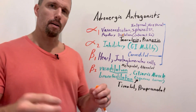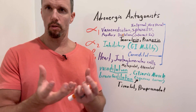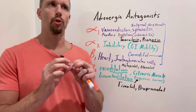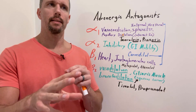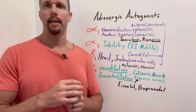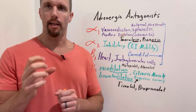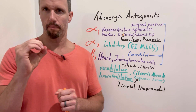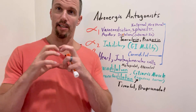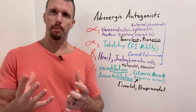First, let's talk about blood vessels. Our blood vessels have smooth muscle in the lining. If you stimulate that smooth muscle with norepinephrine, it will bind to alpha-1 receptors and cause vasoconstriction. If that particular blood vessel has beta-2 receptors, it will cause vasodilation. There are different densities of these receptors in different places.